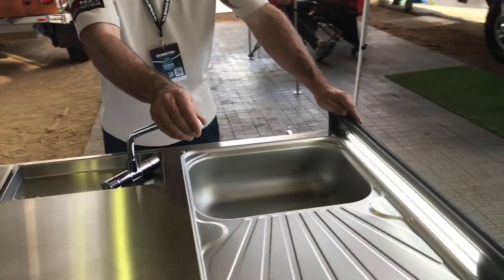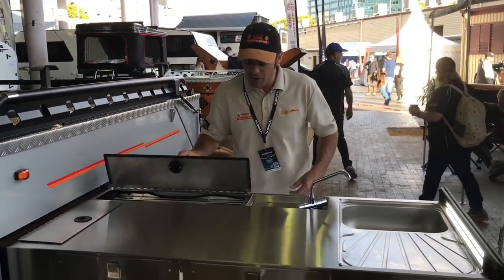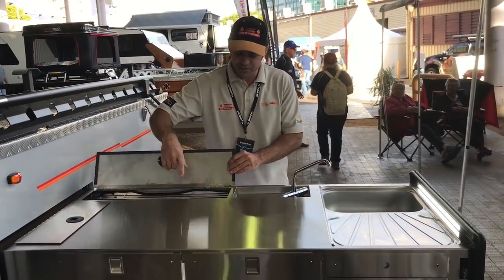All of our kitchen lighting is LED. We have hot and cold water here, and on this particular unit we have 190 litres of water total — 70 litres of drinking water included through a water filter inside the camper.